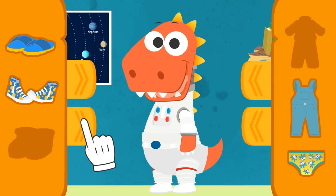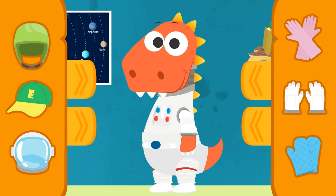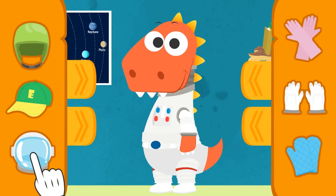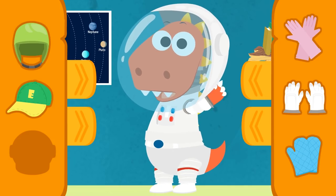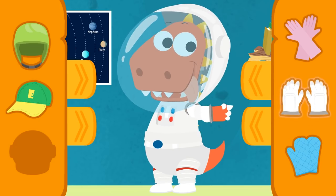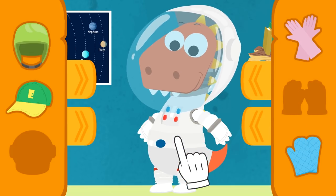Let's see what else we have here! Perfect! What do you need for your head, Eddy? Well done! Thanks to this astronaut helmet, you will be able to breathe in space! Because it keeps oxygen inside! And for your hands! Eddy! Those princess gloves could look great on you! But don't you think it's better to wear astronaut gloves? That's it, Eddy! The astronaut gloves! And now let's see the complete suit!